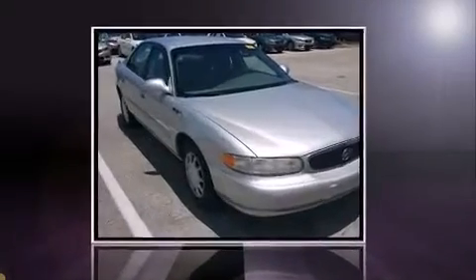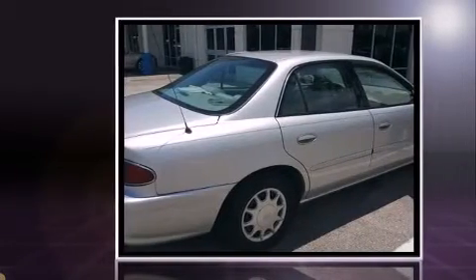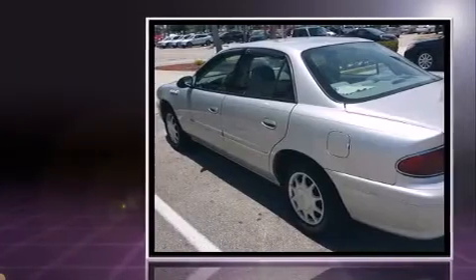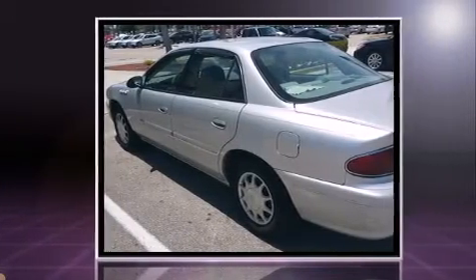Here's a great deal on a 2004 Buick Century. This four-door, six-passenger sedan has just over 80,000 miles. It features a front-wheel drive platform, an automatic transmission, and a refined six-cylinder engine.